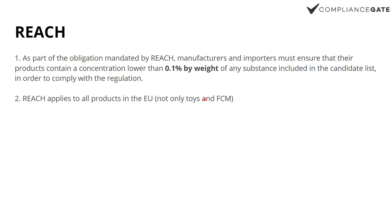First we have REACH. When it comes to REACH, the BPA concentration is limited to 0.1% by weight. Keep in mind that this can change. REACH applies to all products sold in the EU — so it's not just toys, not only food contact materials. It applies to anything.